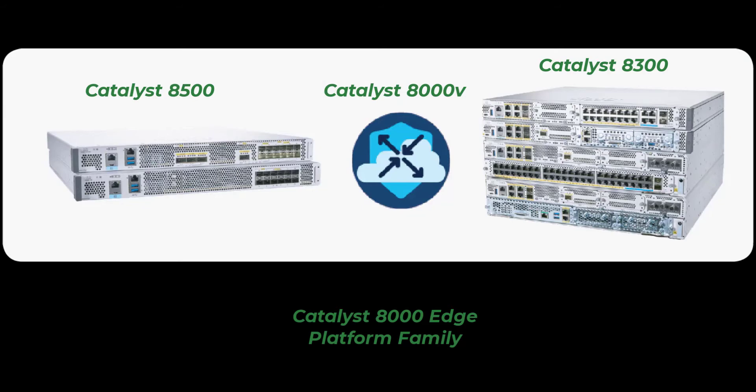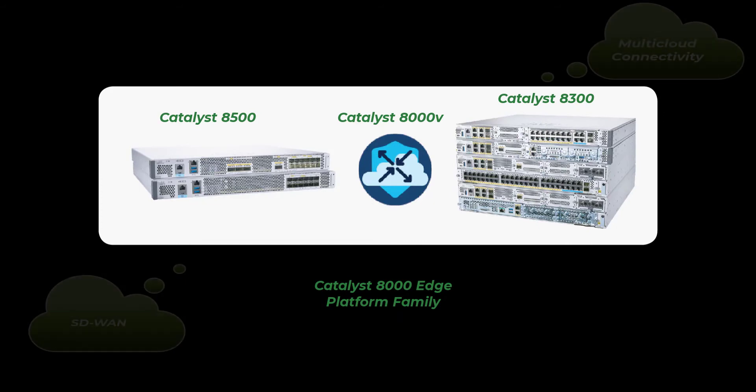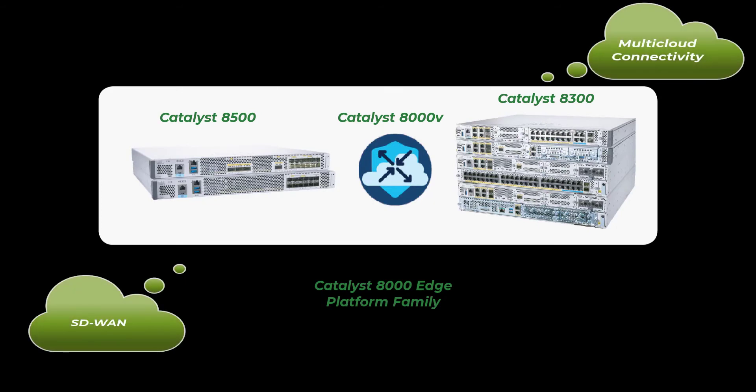Traditional WAN architectures weren't built to support cloud apps. These networks were designed for site-to-site VPN where applications reside within the corporate data center, requiring backhauling data across the WAN through multiple hops, consuming bandwidth and experiencing increased packet loss and latency. The Catalyst 8000 family is built for SD-WAN and multi-cloud, managing traffic that is increasingly distributed across the cloud. It extends connectivity, visibility, and security into multi-cloud environments such as AWS, Azure, and Google Cloud, and SaaS services like Salesforce, Office 365, and RingCentral.